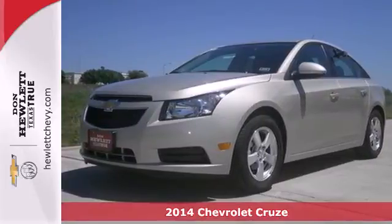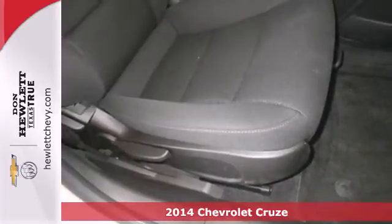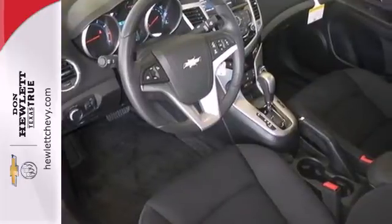Here's a 2014 Chevrolet Cruze. It's a compact sedan, but its roomy interior will make you think otherwise. Not only is it surprisingly roomy, but this Cruze is efficient, practical and safe.